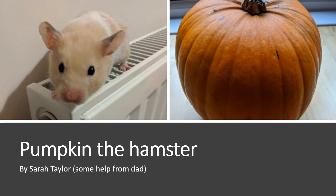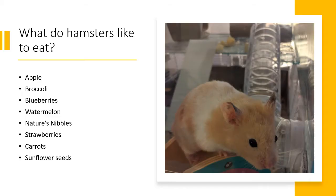My name is Sarah and this video is about my hamster called Pumpkin. This is what Pumpkin likes to eat.